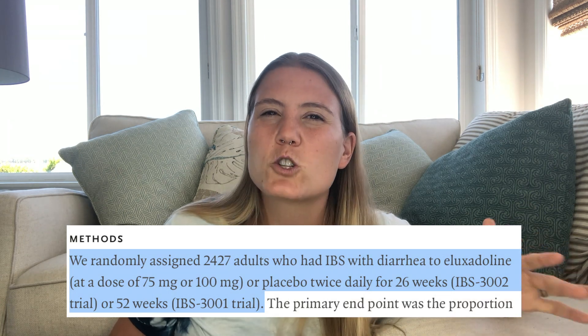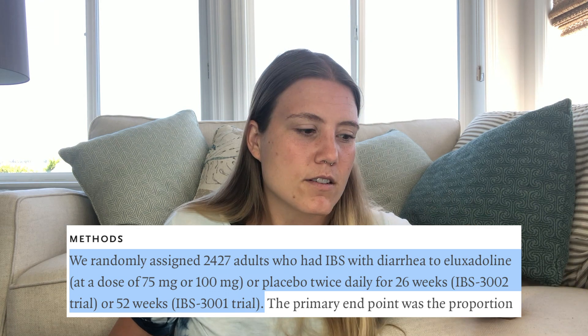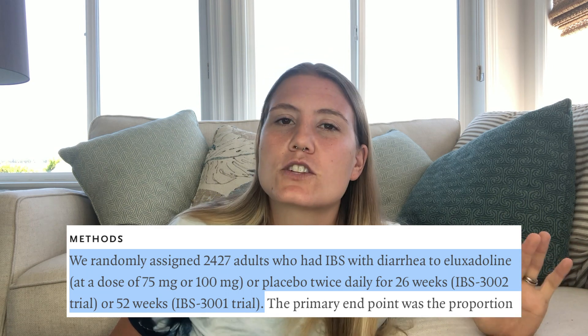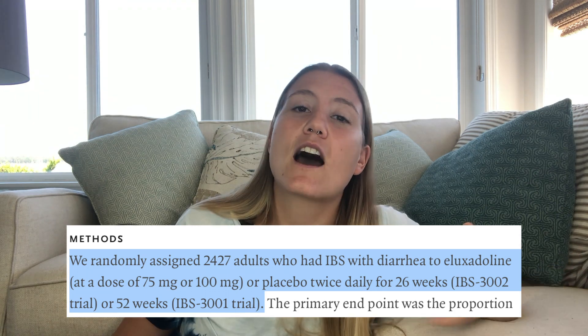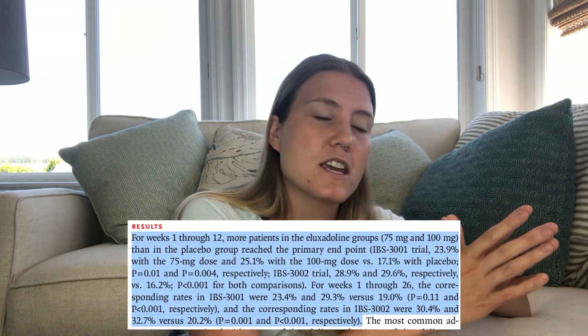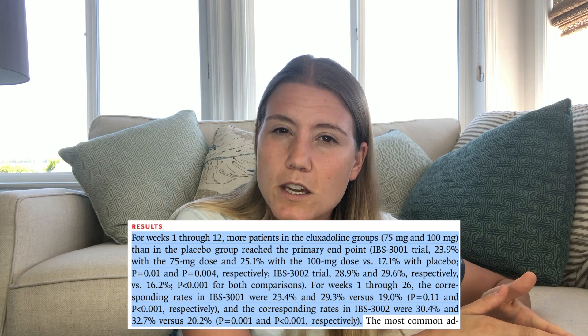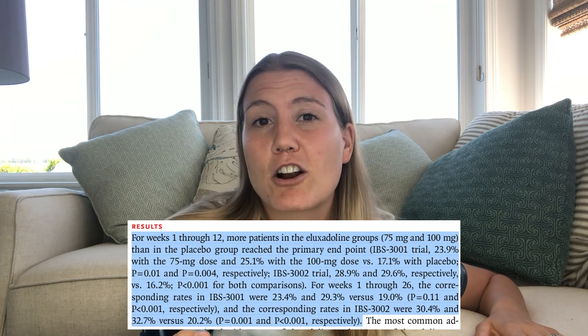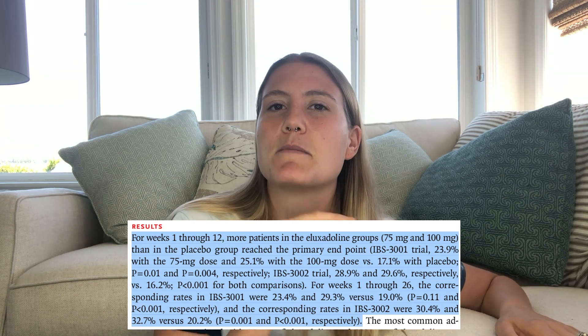Finally, let's talk about efficacy. How effective is Viberzi in treating diarrhea-dominant IBS? The FDA approved Viberzi based off of two Phase III clinical trials. In these trials, researchers randomly assigned about 2,400 adults with IBS-D with either 75 mg of Viberzi, 100 mg of Viberzi, or a placebo. In one trial, patients took Viberzi two times a day for 26 weeks, and in the other trial, they took it two times a day for 52 weeks. The results essentially found that at both the 12th week mark and the 26th week mark, about 30% of the patients who were taking 100 mg of Viberzi two times a day were better compared to less than 20% of the patients in the placebo group.